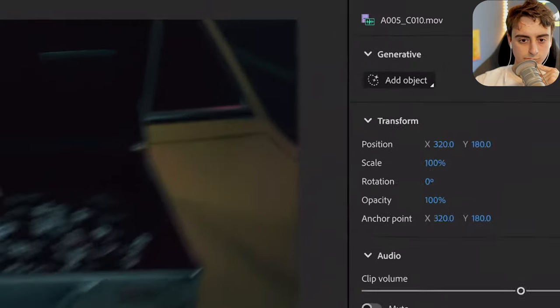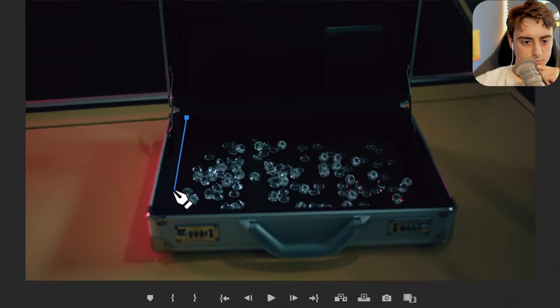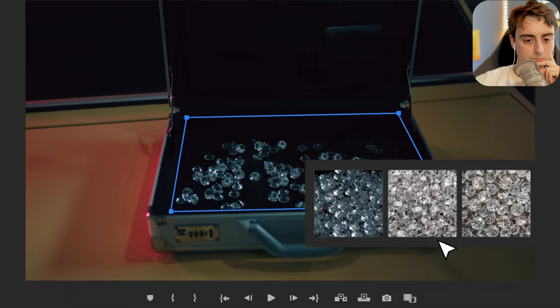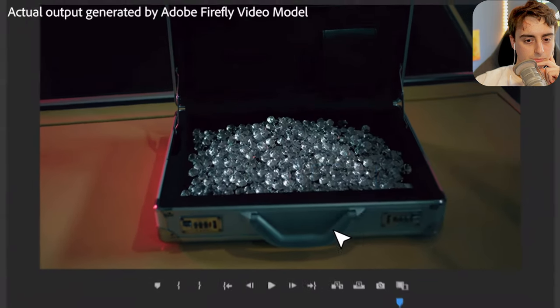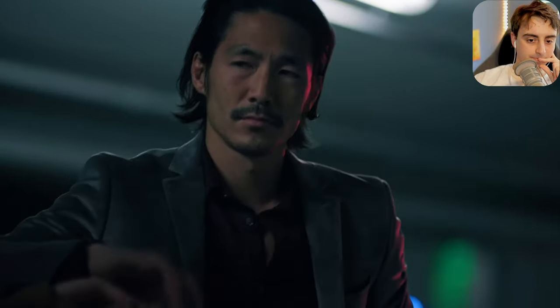One common editing challenge is finding something in a shot you need to add or replace. The Object Addition feature in Premiere Pro, combined with Adobe's Firefly video model, lets you add or change objects in footage with a text prompt. Make a selection, write a prompt, and add anything you can imagine. These diamonds were created by the Firefly video model, currently in development.